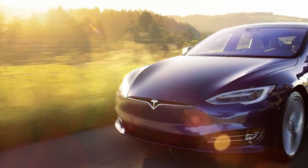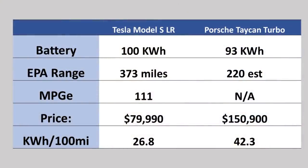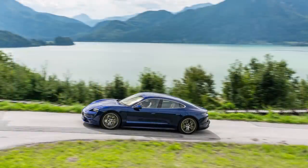It is a very efficient car for its size. It only takes 26.8 kilowatt-hours of battery to go 100 miles. For a car that size and that weight, that's a very impressive number.